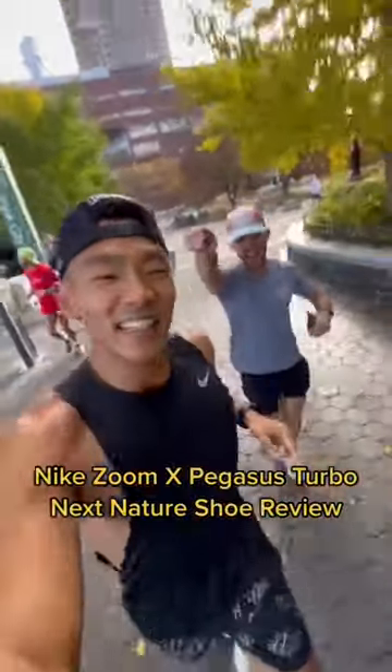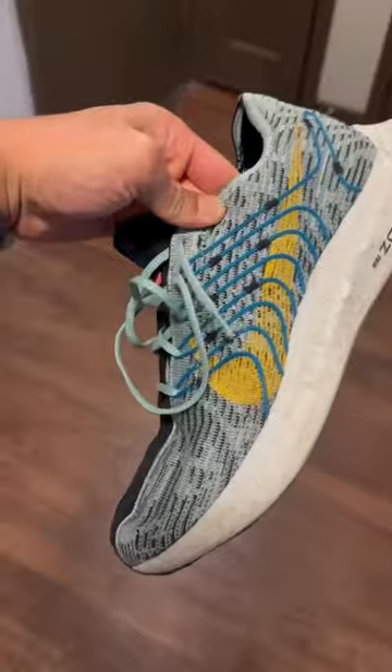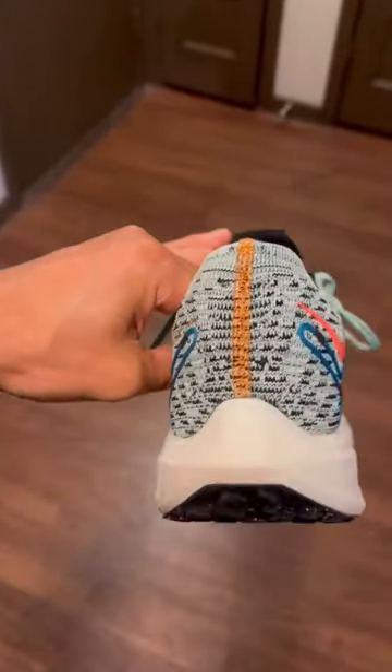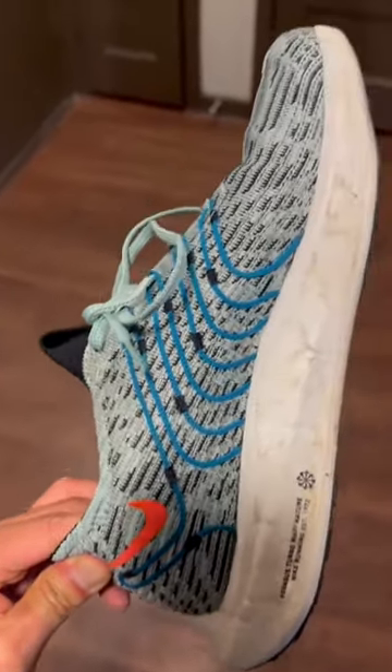Shoe review of the Nike ZoomX Pegasus Turbo Next Nature. This is a neutral, max cushion, road running shoe that's environmentally conscious, with the upper made of 75% recycled material.